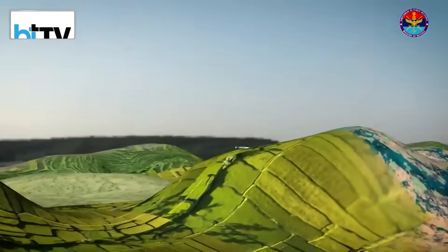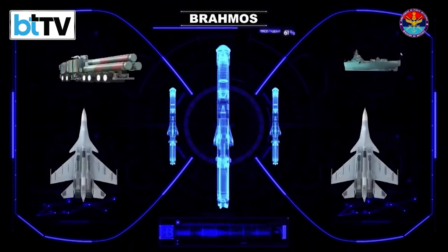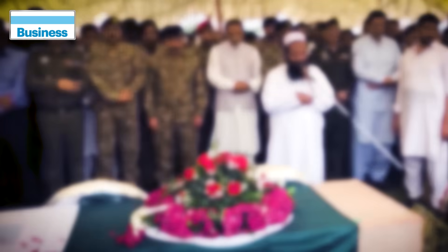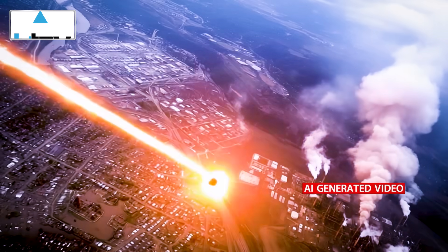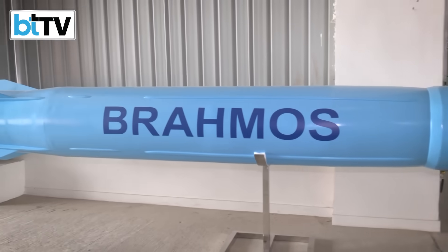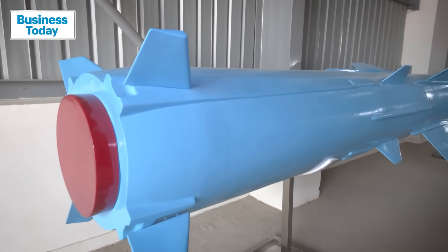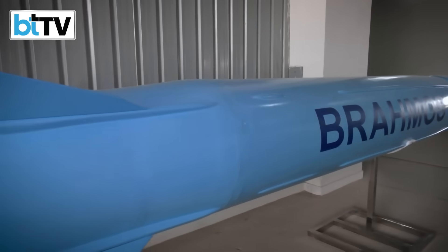The missile which is a household name now is the BrahMos. A joint initiative of Russia and India, the missile is credited with disabling Pakistan terror camps and air force infrastructure. With the recent inauguration of a manufacturing facility in Lucknow, the BrahMos is now being built by the DRDO in three cities, which include Hyderabad and Thiruvananthapuram.